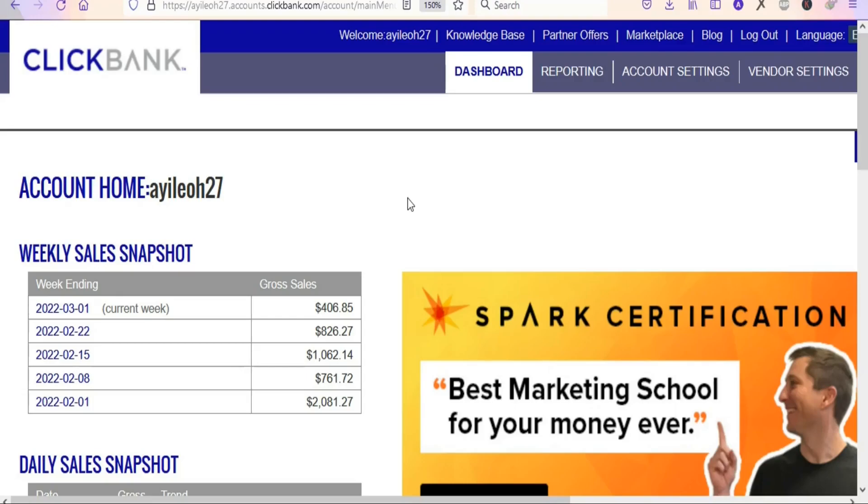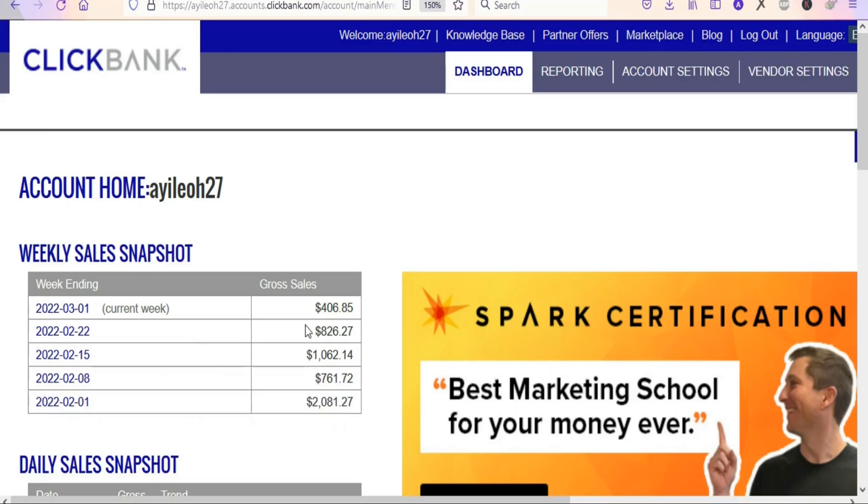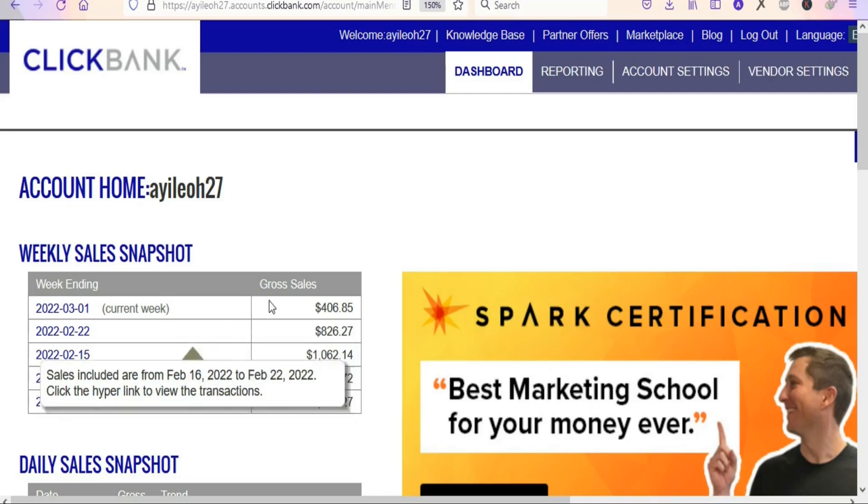In today's video, I'm going to be showing you step by step how to make up to $200 per day or more as a complete beginner on Clickbank. I've been using different traffic sources to promote products on Clickbank. I always share my results to inspire you so that you can also take action.